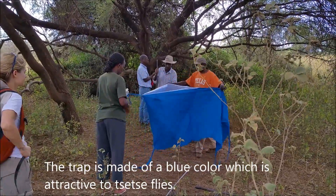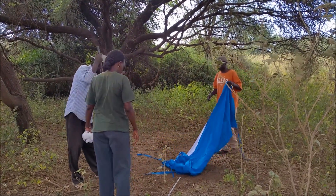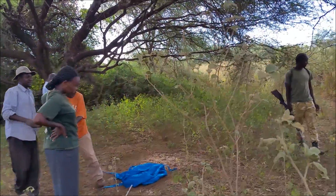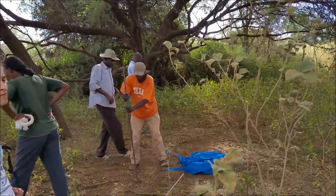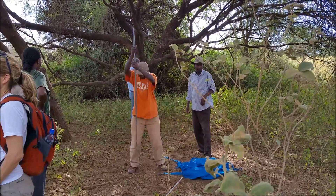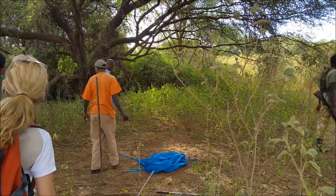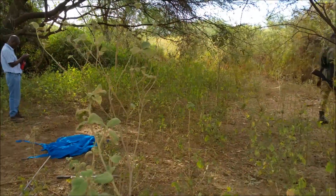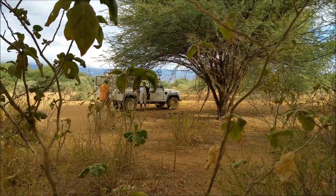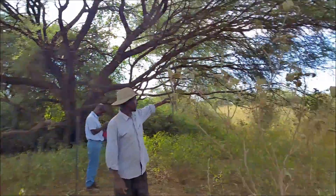This is the end of the day. We have a lot of fun — we have elephants, lions. This is the watering point.